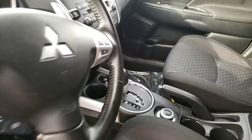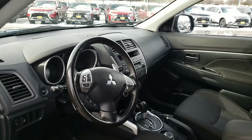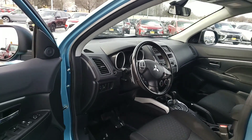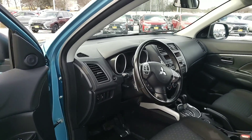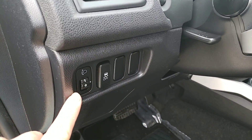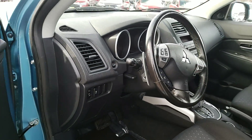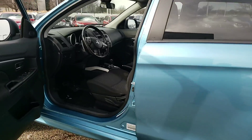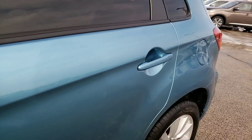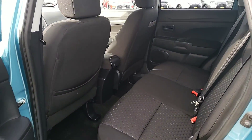It has an automatic transmission, a Bluetooth system which allows you to stream your music wirelessly, power windows, power door locks, heated outside mirrors. You also have some nice HID lights on the outside, and there's a little switch in here where you can adjust the height of the lights up or down.